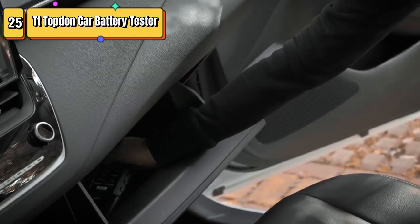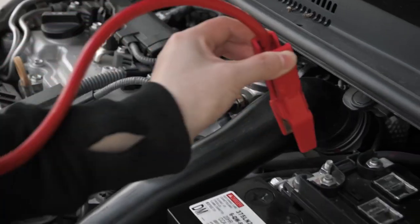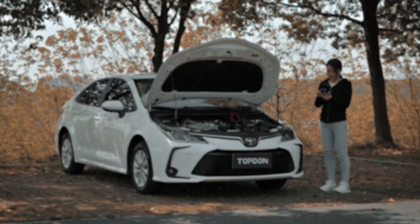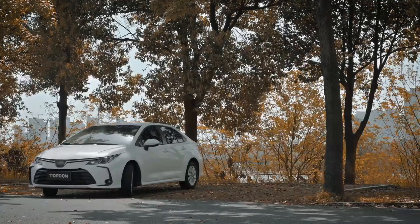Top 25 is a device used to test the cranking and charging capabilities of automotive batteries. It has a range of 100 to 2000 and can be used with a dedicated app to perform tests, record voltage history, and analyze battery condition. It is compatible with 12-volt battery systems in cars, trucks, four-wheel drive, and boats.